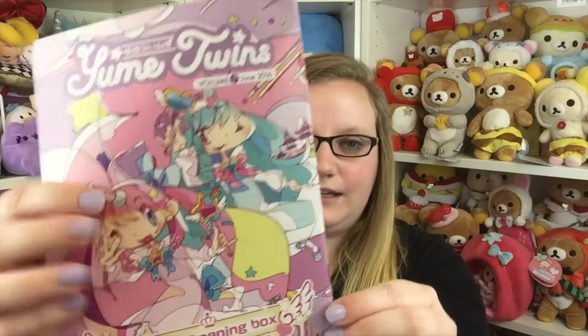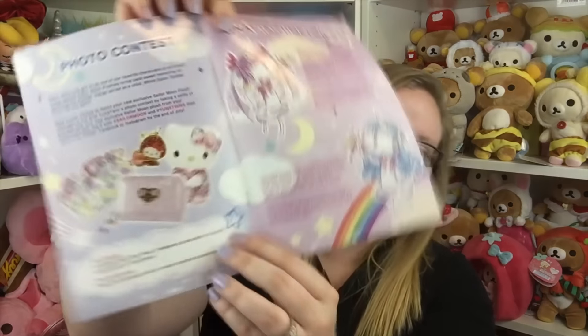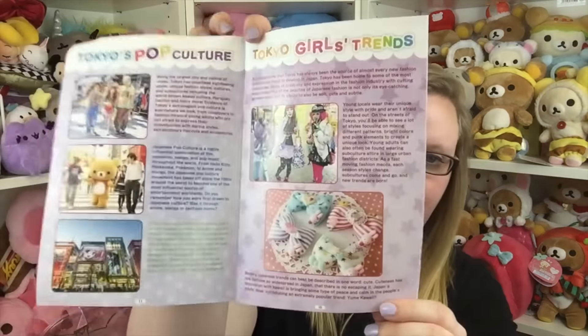This is volume one, the June box, and this artwork is super cute — it's the grand opening box. I'm really excited to be part of this, so thank you Yumi Twins for sending me this. Yumi Twins is a new kawaii movement that is a mixture of cuteness and fairy tales with a touch of darkness; 'yumi' itself means dream. They're also having a photo contest every month where subscribers are automatically entered to win a yumi prize full of kawaii treasures.